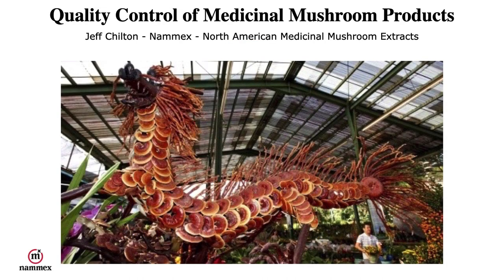Hello, my name is Jeff Chilton and I'm the president of NAMEX, North American Medicinal Mushroom Extracts, and I'm going to talk to you today about quality control of medicinal mushroom products.